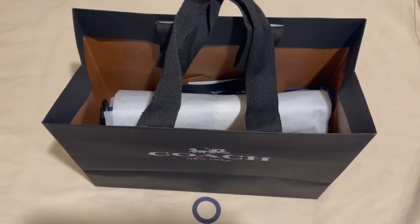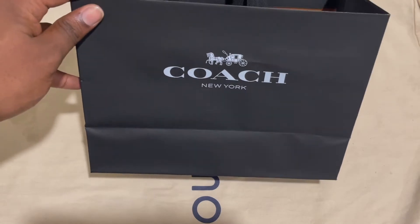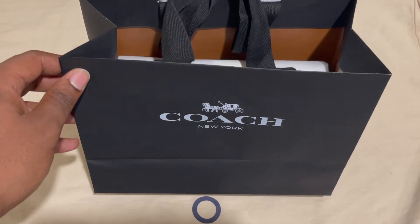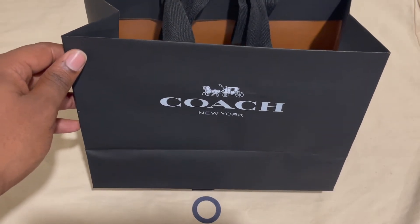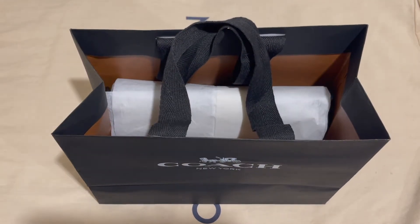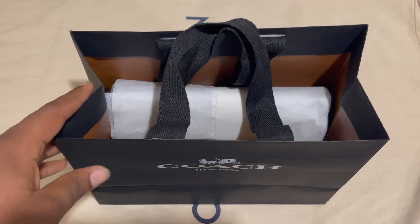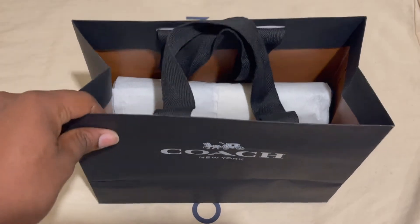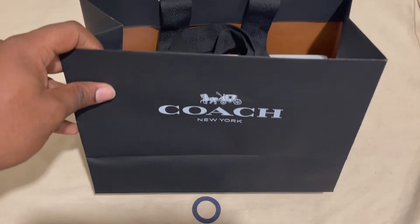So as you may already know, Coach is a brand that was founded in New York. It's an American brand and it's considered to be in the affordable luxury category. I think it's one of the very rare American brands that does luxury fashion items. I like the brand — it was founded in 1941.